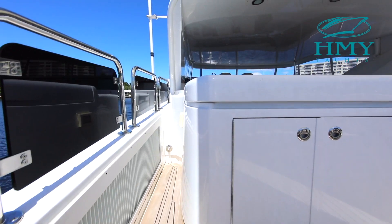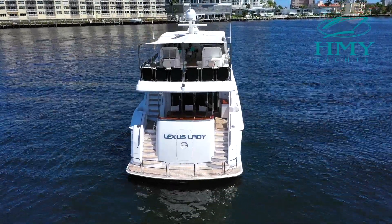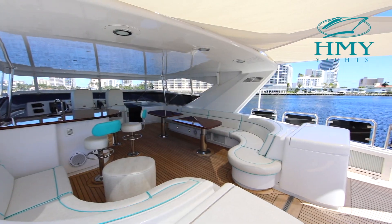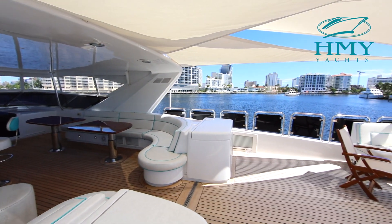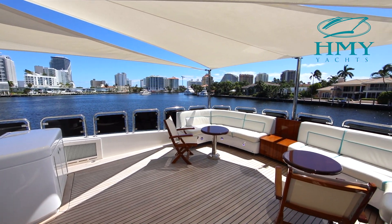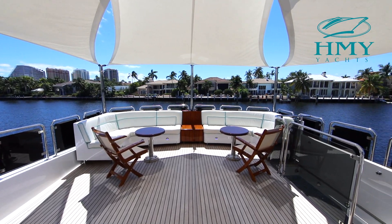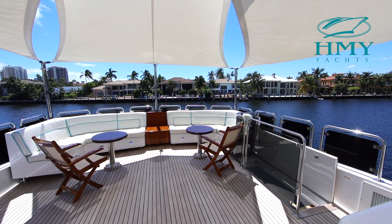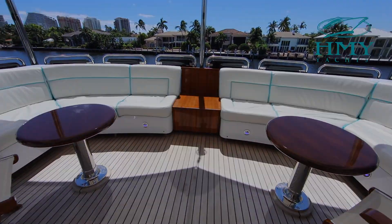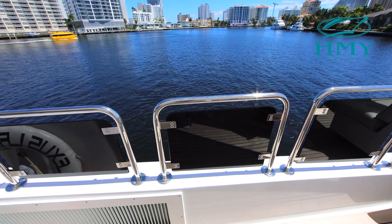Heading up the aft deck stairwell will bring us up to the massive custom flybridge — it's all about entertaining. The expansive aft deck was highly customized by her current owner to add all the additional seating and sun protection. The current owner also added nice high gloss teak tables and chairs plus molded-in seating across the transom. The hoop rails and smoked-out Lexan inserts were all custom added as well.